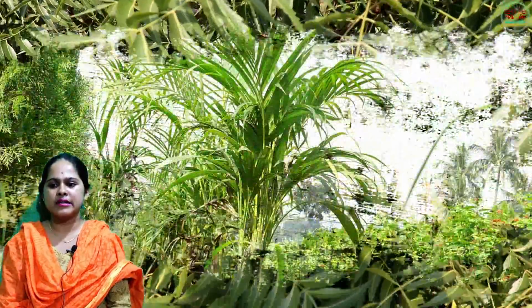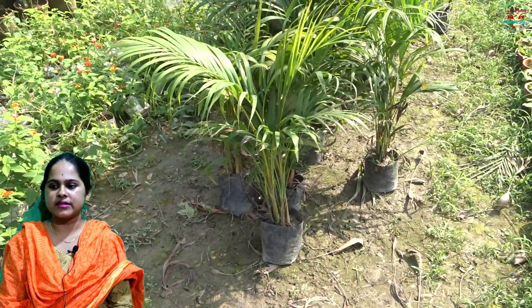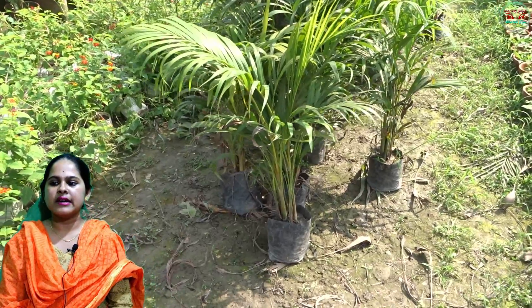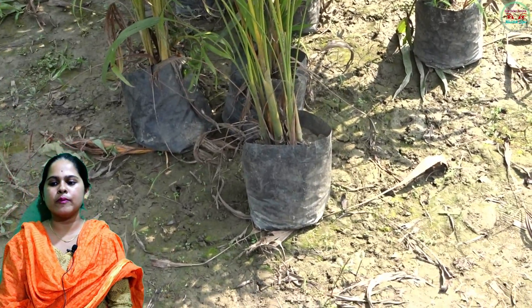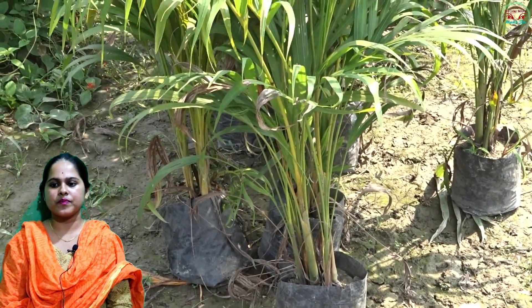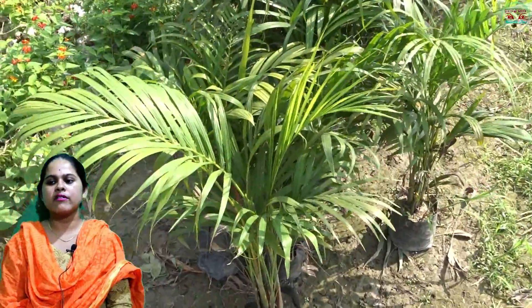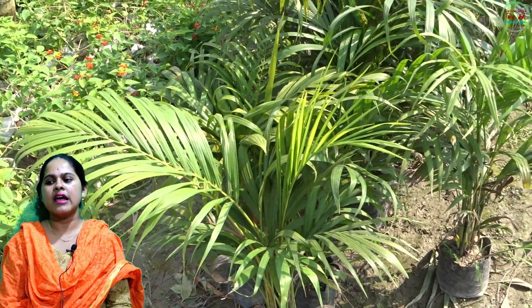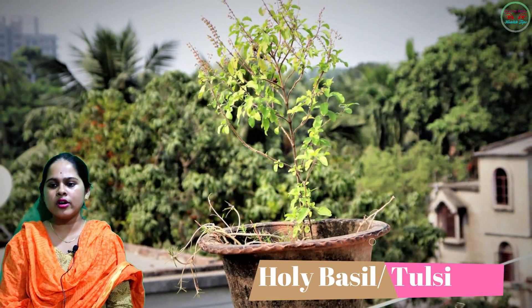Next: areca palm. The areca palm is a tropical air cleanser that is one of the easiest palm trees to grow indoors. Growing anywhere from six to seven feet, it is definitely going to stand out in your home. The areca palm is not only great at giving off oxygen at night but also very efficient at absorbing various kinds of harmful gases, as well as humidifying the air.